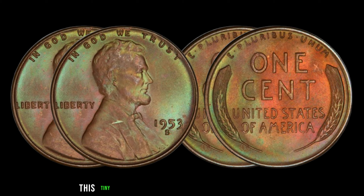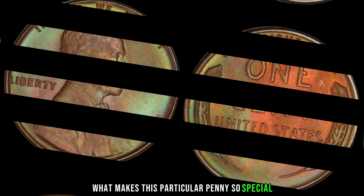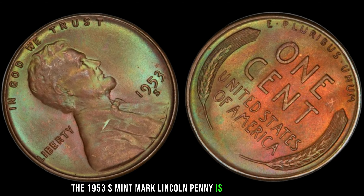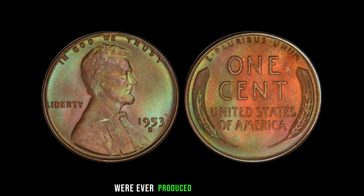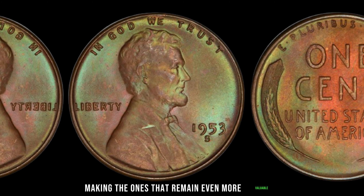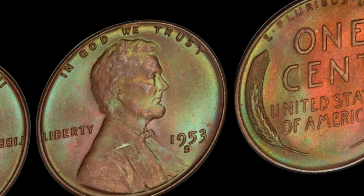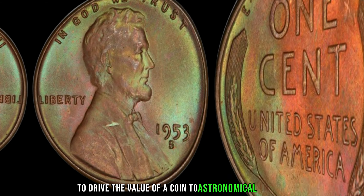We're diving into the fascinating world of numismatics, and we've got something truly extraordinary to share — the 1953 S-Mint Mark Lincoln penny. Believe it or not, this tiny piece of history holds an incredible value, with some recent transactions reaching as high as a jaw-dropping $2.1 million. The 1953 S-Mint Mark Lincoln penny is exceedingly rare. Minted in San Francisco, California, it's estimated that only a handful of these coins were ever produced. Over time, many have vanished into private collections or worn out from circulation, making the ones that remain even more valuable. The San Francisco Mint has a rich history of producing some of the most sought-after coins in American numismatic history.